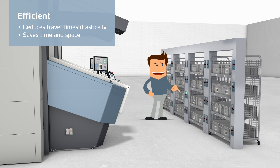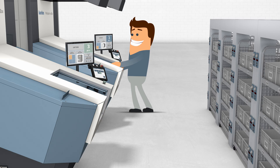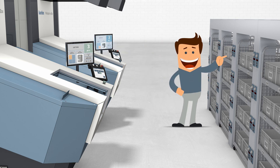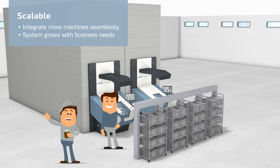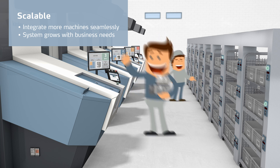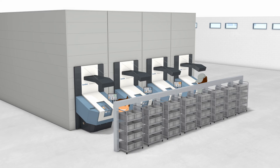Tom's travel distances are drastically reduced. He saves time and space. Pick to light technology guarantees improved picking accuracy. Tom has a scalable solution and his business can grow, seamlessly integrating additional Kardex MiniLoad in a box units when needed.